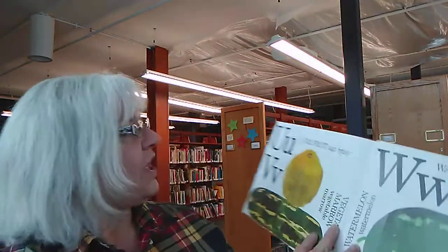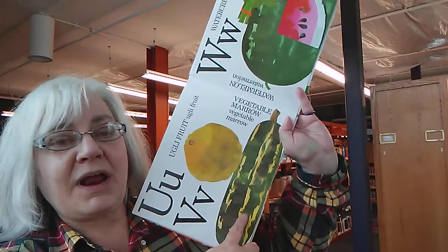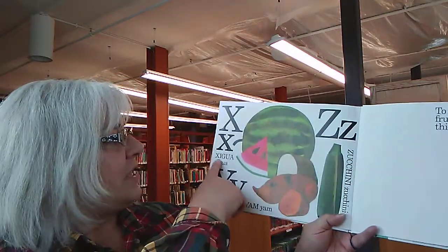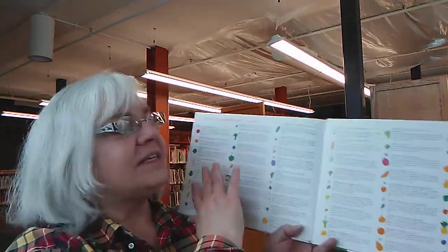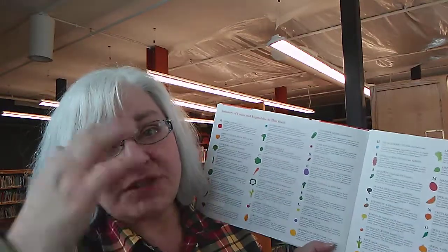T is for turnips, tomatoes, and tangerines. I love tangerines. U is for ugly fruit. V is for vegetable marrow. W is for watercress and watermelon. X is for ximenia. Y is for yam, and Z is for zucchini. To learn more about fruits and vegetables in this book, turn the page — there is an entire list of vegetables and fruits and some interesting facts about them. This is just one of our amazing library books, so I hope you enjoyed it today. Thank you.